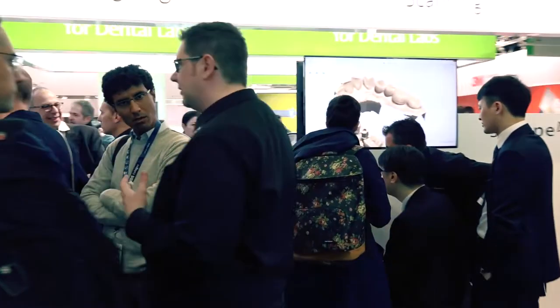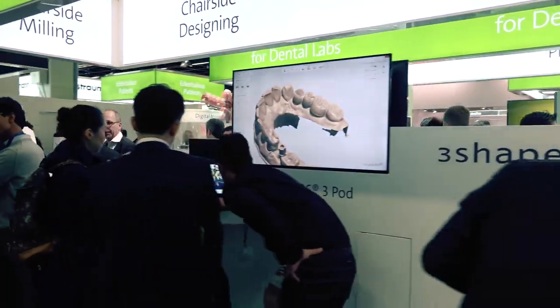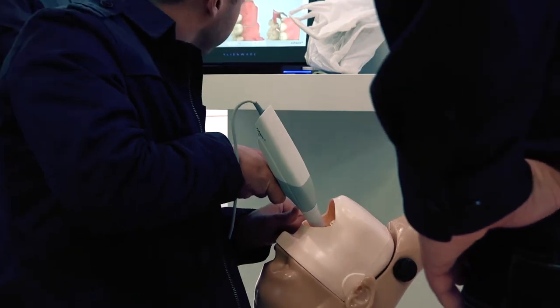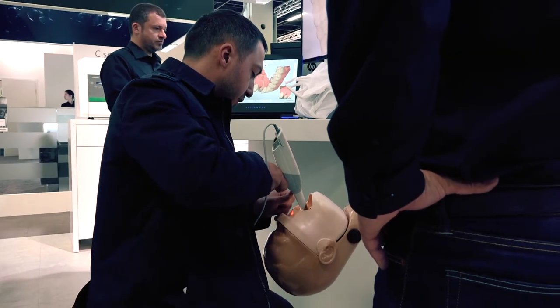Straumann offers several intraoral scanning options. New portable and powder-free models are on the way from Dental Wings, and customers can now get a top-notch Straumann-branded Trios 3 scanner.